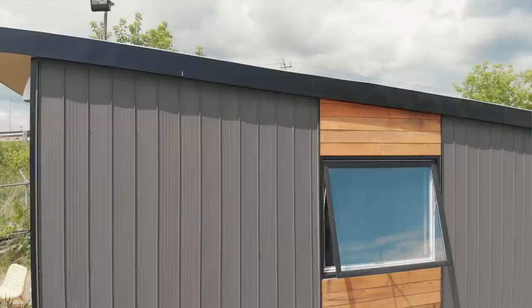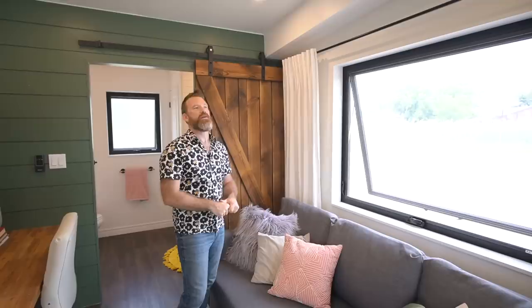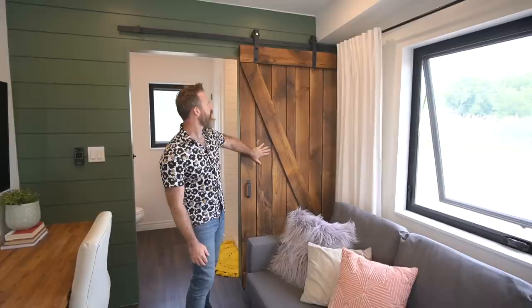We like to use as big windows as possible because that's what makes a tiny home feel bigger. We use these awning windows — I left one open all weekend through torrential downpours to prove that rain doesn't come in. We have a ceiling fan since there's no air conditioning, though there is the ability to add a ductless mini split on top of the TV if needed.